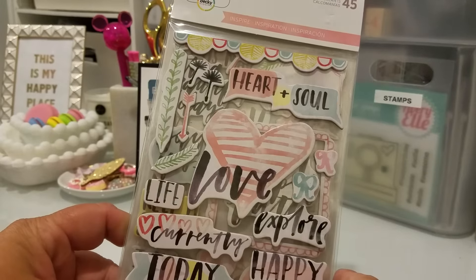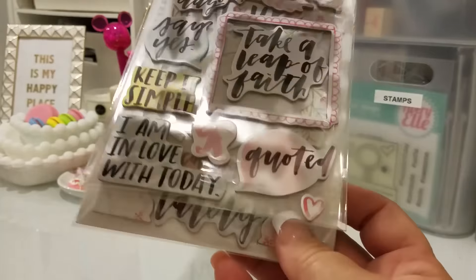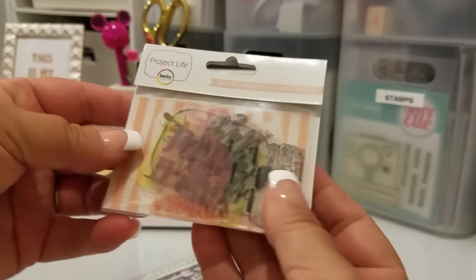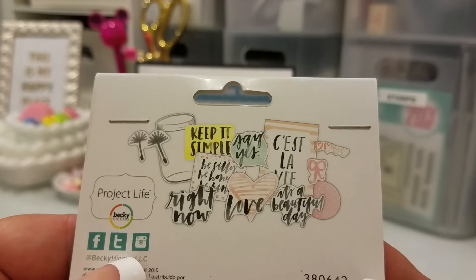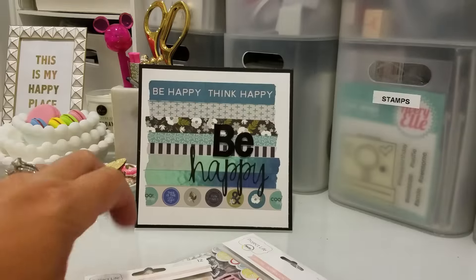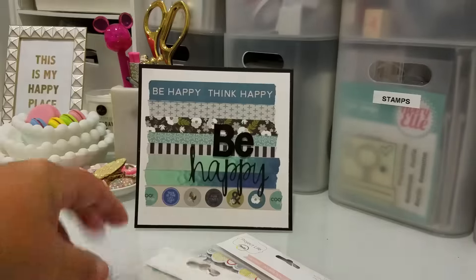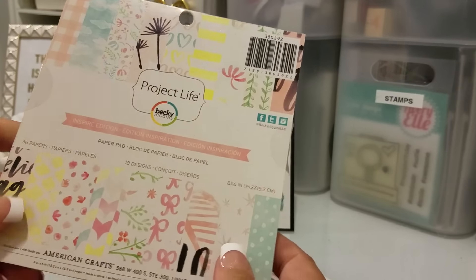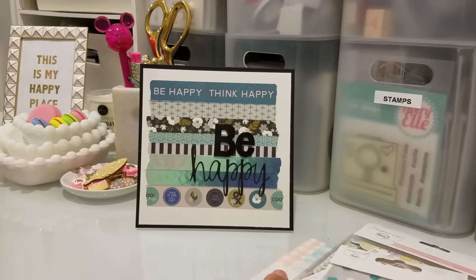So this is called Inspire, and these are the chip board pieces right here, and that's really pretty. I got these little acetate pieces, and they look like this — they're super cute. There's like a mason jar in there that's really cute, and then the sequins. I like those colors, and then also the paper pads. I was really happy about this collection and having the whole entire collection. That's all I got at Joann's.